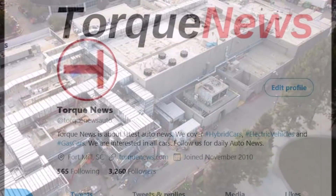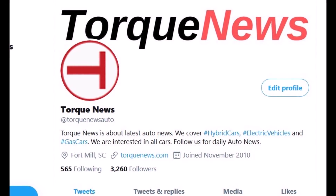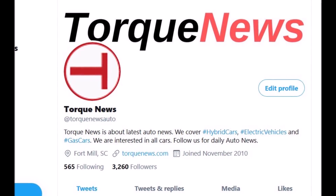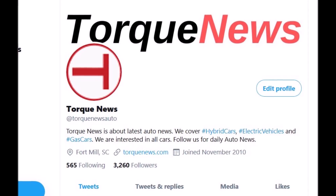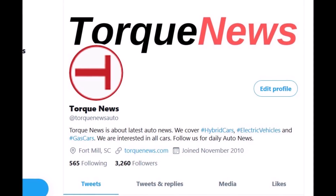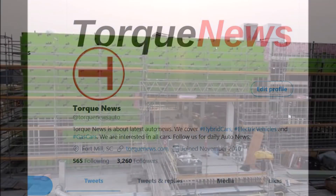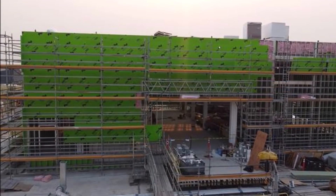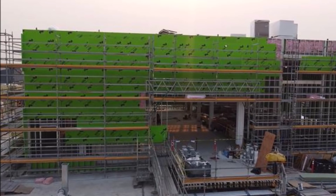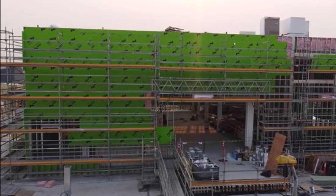The drone footage that Tesmanian is showing shows construction is progressing at a rapid pace on the Roadrunner project building. The new building plan on Kato Road calls for the addition of space on the second floor — approximately 21,485 square feet — and the construction of an additional smaller, approximately 8,260 square foot, third floor above.